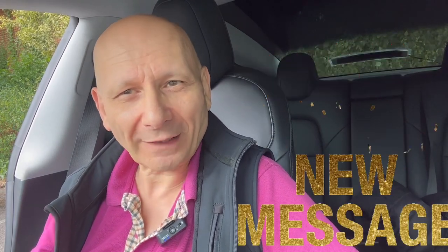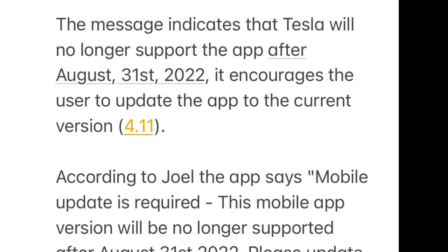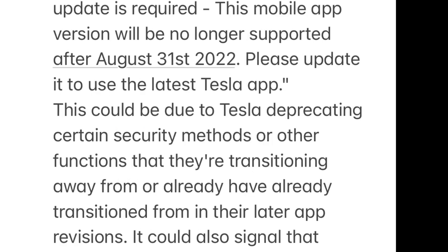On July 31st — just a couple of days away — you're getting a message on screen. Users still running version 3 of the Tesla app on Apple devices have begun reporting an in-app message that pops up when opening the Tesla app. The message indicates that Tesla will no longer support the app after August 31st, 2022, and encourages users to update to version 4.11. According to a Twitter user, the app says: 'Mobile update is required. This mobile app version will no longer be supported after August 31st, 2022. Please update to use the latest Tesla app.'